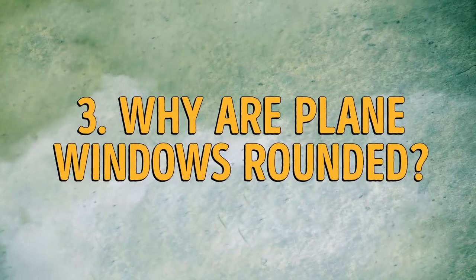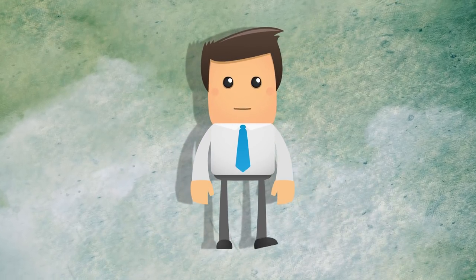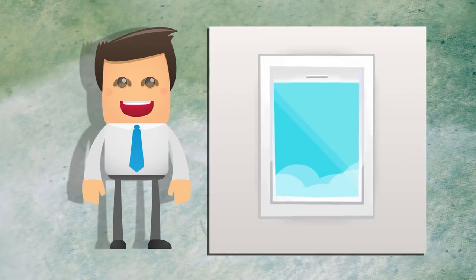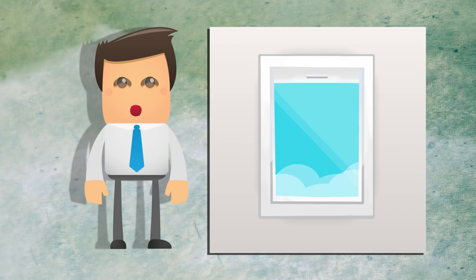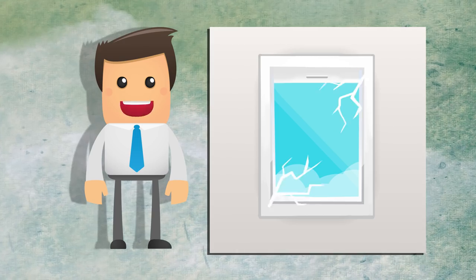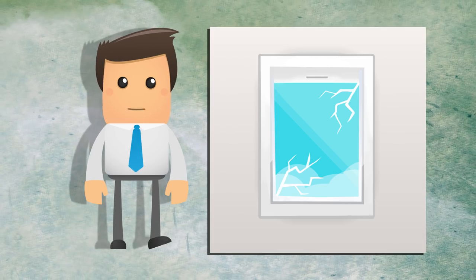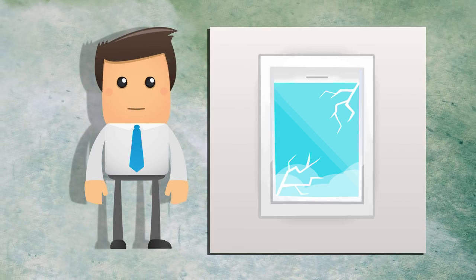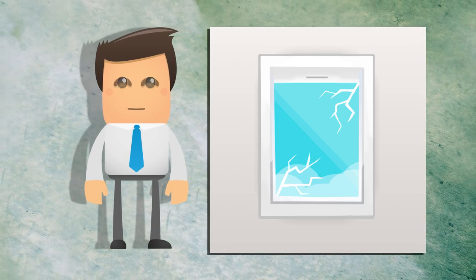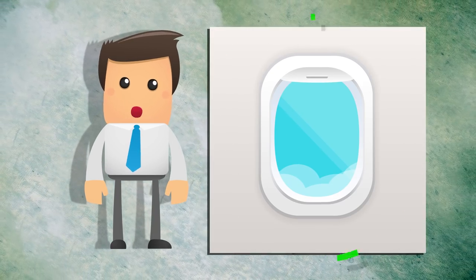Number 3: why are plane windows rounded? In the beginning, planes had square windows. But in 1953, two plane crashes occurred, and the square shape of the windows was found to be the reason for both. Where there is a corner, there is a weak spot. Square windows having four corners have four weak spots and are highly susceptible to cracking under stress. The air pressure difference that the windows experience from inside to outside is enough of a stress. With this in mind, engineers decided to round the edges of the windows to distribute the pressure and stress evenly.